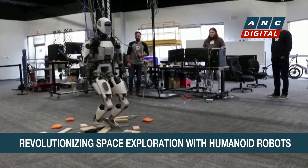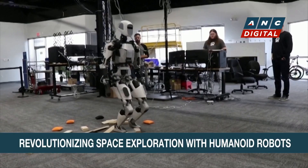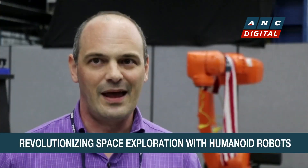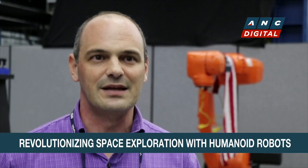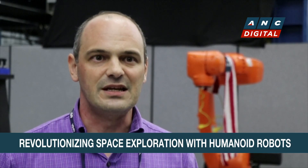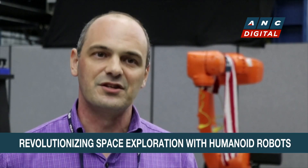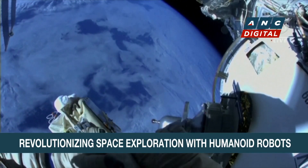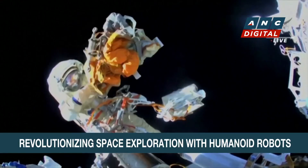Robots like Apollo are designed with modularity in mind to adapt to many applications. That's where NASA is trying to gain insight — identifying key gaps where investment is needed to bring a terrestrial system into the space environment, certified for operating in space.